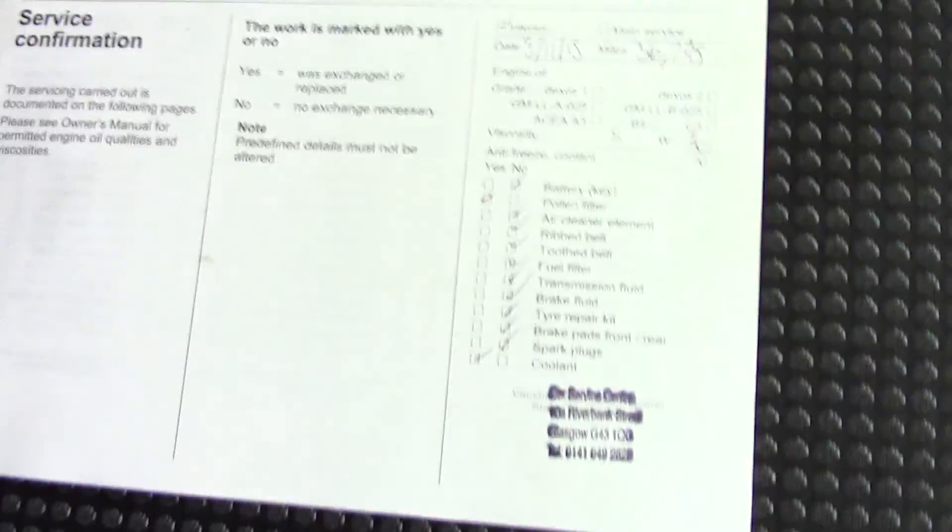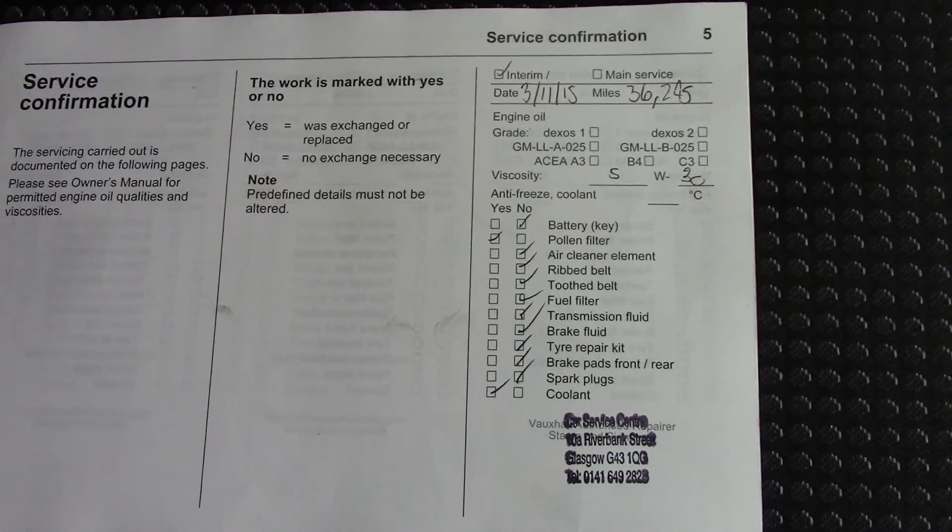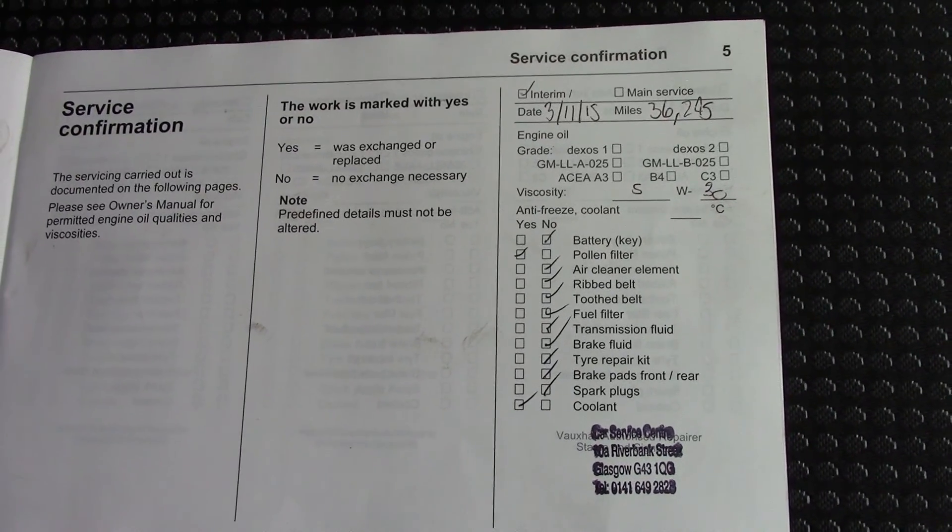Over here we've got the service history for the vehicle, and like all of our vehicles this one comes fully forward prepared.